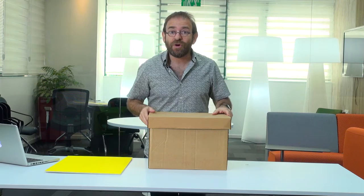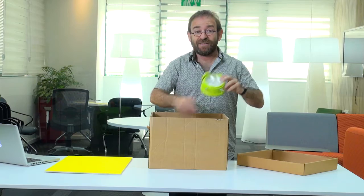We are going to work with objects, with everyday objects that all of us have at home or in our offices.